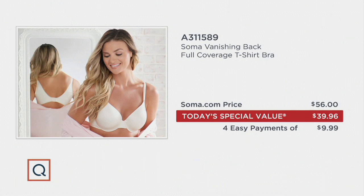Here's your value: Soma.com and Soma everywhere, it's $56. Here at QVC it was close to that when we debuted it in May of 2018 and it sold out right away. Our today's special value for a limited time is $39.96 — that's $16 less. You get it on four easy payments. Get more than one and stock up. Shop with confidence here at QVC — we give you 30 days to love them or return them. If it doesn't work for you, it's guaranteed.